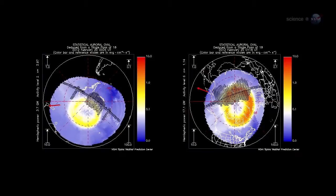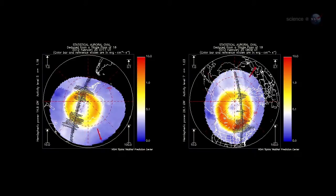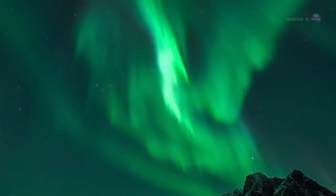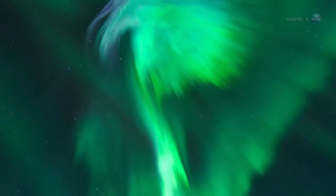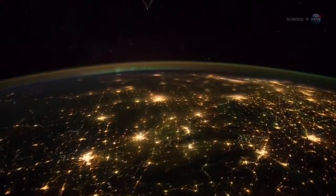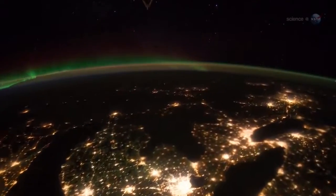Sometimes when solar activity is high, the ovals expand and the space station orbits right through them. That's exactly what happened in late January 2012, when a sequence of powerful solar flares sparked a light show that Pettit says he won't soon forget. The auroras could be seen as brightly as city lights on the Earth below, and even in the day-night terminator of the rising and setting sun. It was simply amazing.